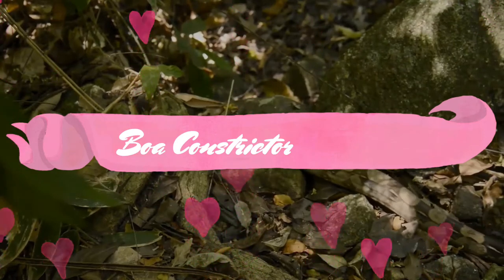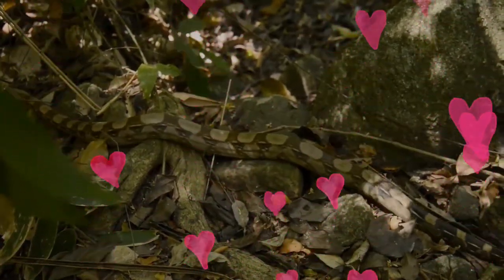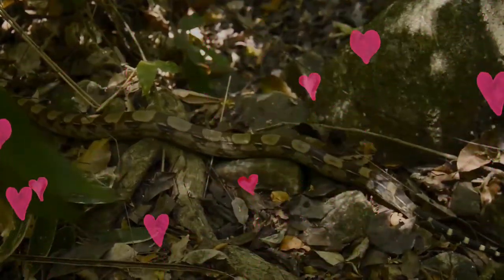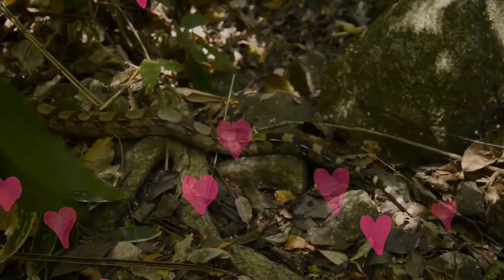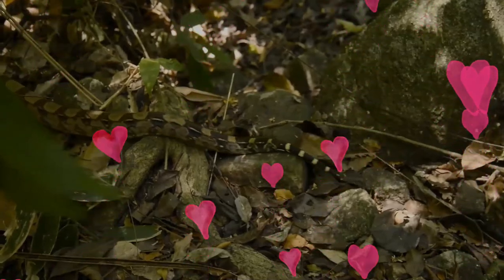The boa constrictor, also called the red-tailed boa or the common boa, is a species of large, non-venomous, heavy-bodied snake that is frequently kept and bred in captivity. The boa constrictor is a member of the family Boidae, found in tropical South America, as well as some islands in the Caribbean.